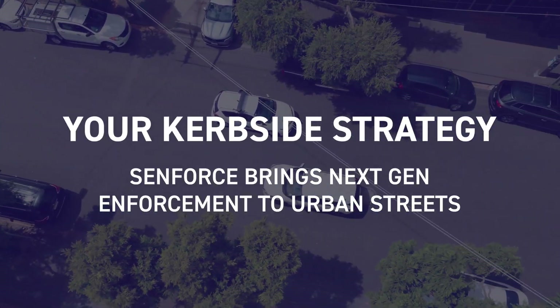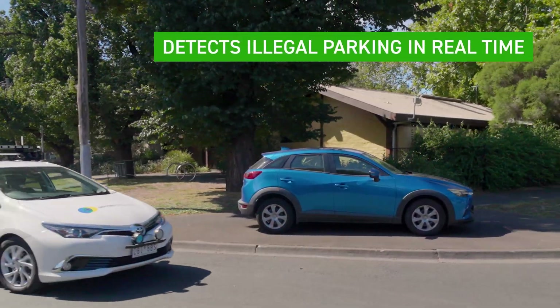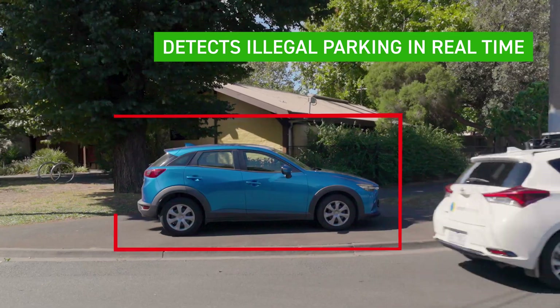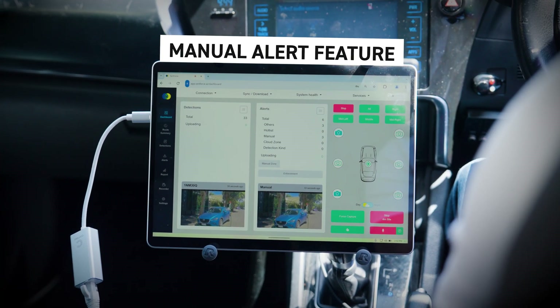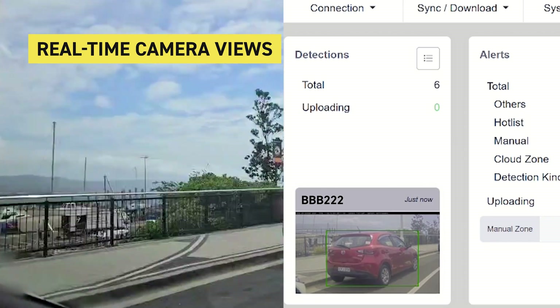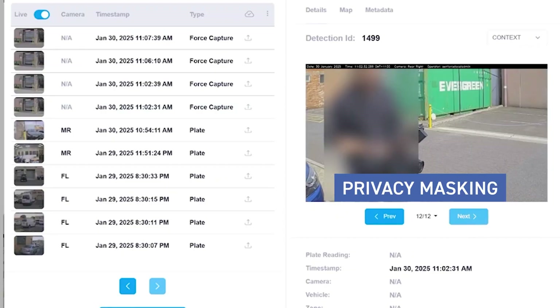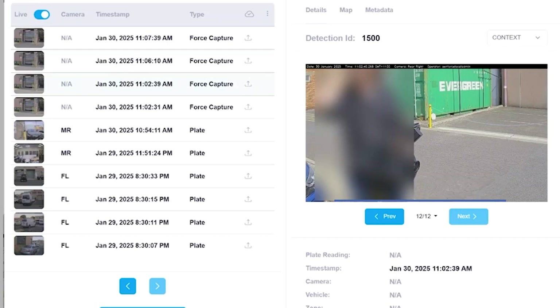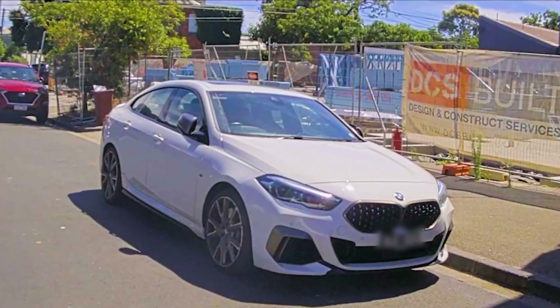SenForce streamlines enforcement through core features like force capture for dynamic issue detection and manual alerts that mark vehicles for follow-up. The system connects vehicle information, signs and curbside data with offences, automating detection, documentation and compliance verification for smarter, faster and more accurate enforcement.